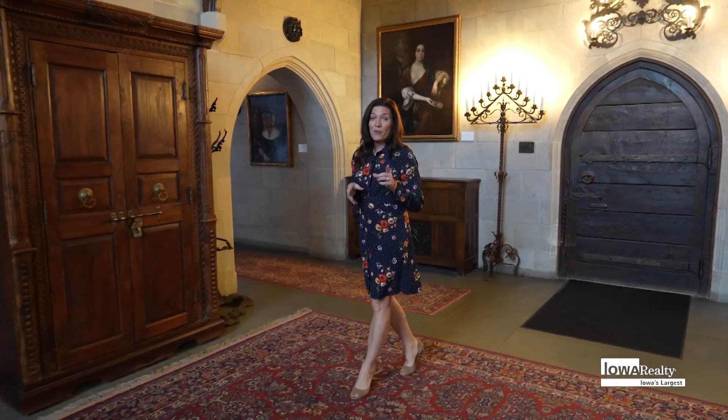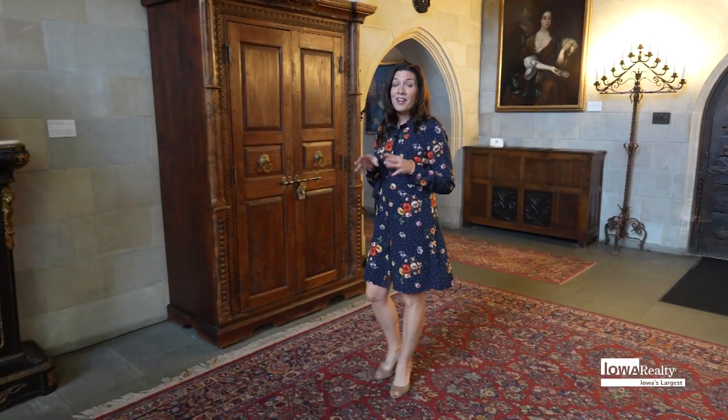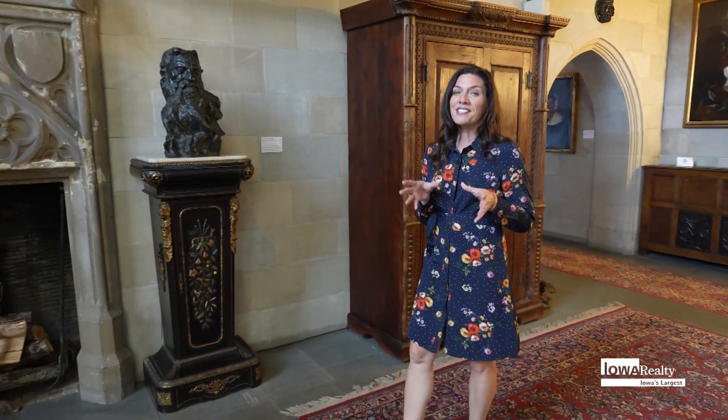Imagine walking through rooms that have witnessed generations of life, where the craftsmanship of yesteryear meets a deep commitment to preserving timeless style and beauty — and that is where we start today. Welcome to Salisbury House and Gardens. I'm joined here today with Keisha Meissner, the executive director. Thank you so much for joining me. Tell me all about Salisbury House.